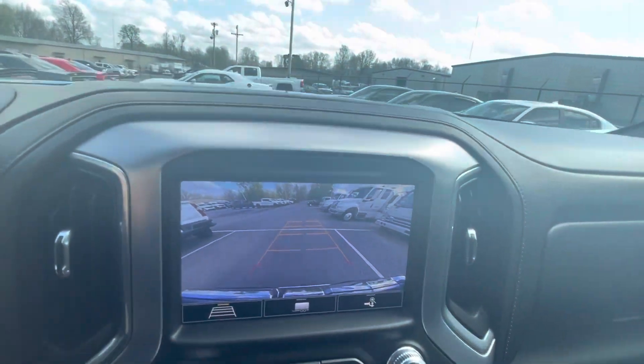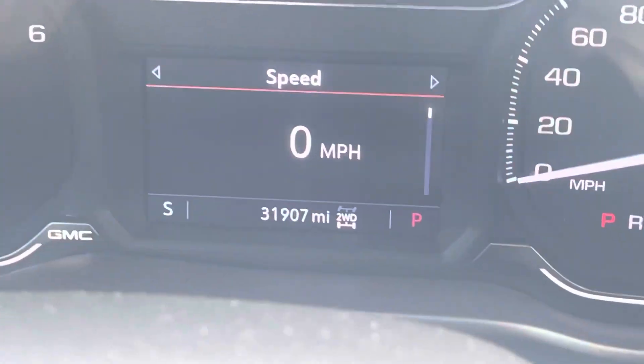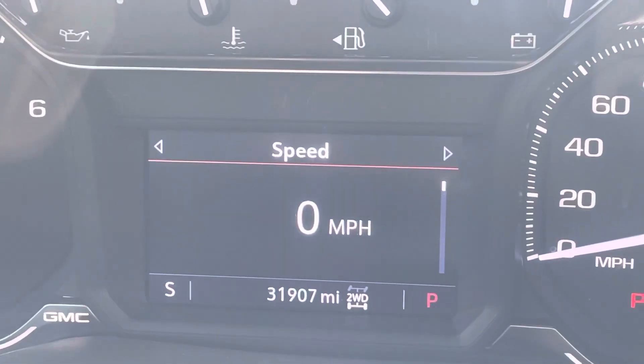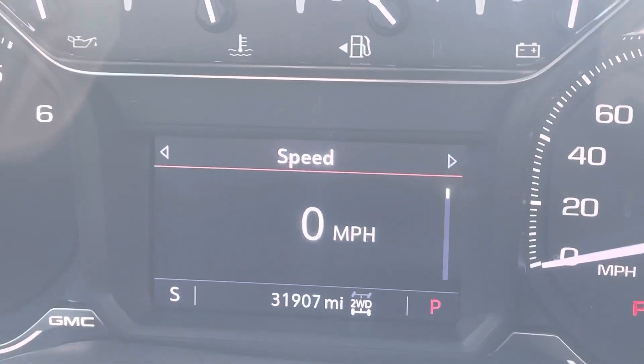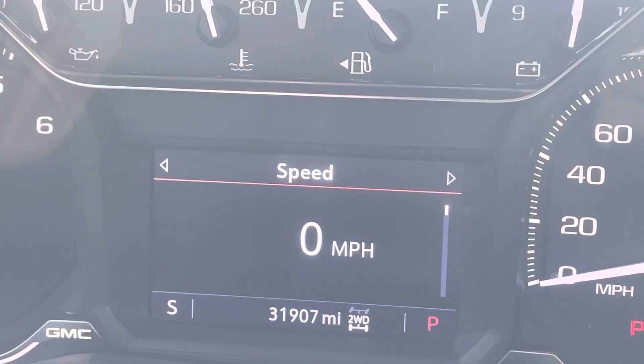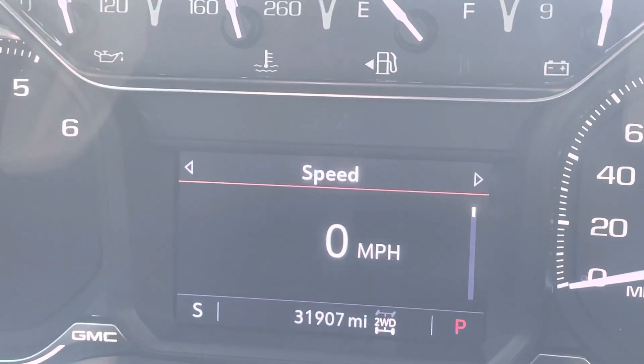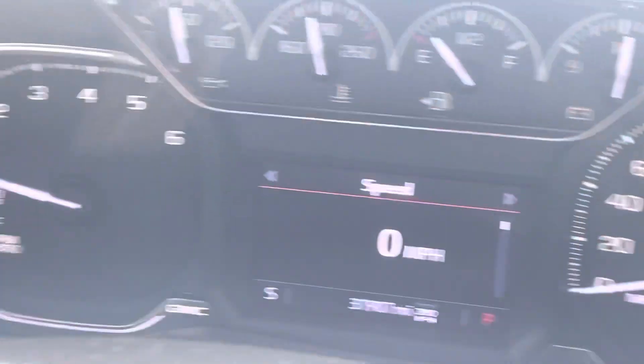At 31,907 miles, this truck will be moving out of all of the basic manufacturer coverage at 36,000 miles. But we'll have an option to extend that protection for you all the way to 120,000 miles.